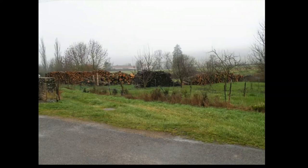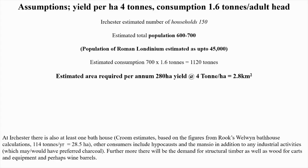I saw large piles of firewood waiting to be used and when I got back I did various calculations. Urchester, we reckon, has got 150 households, a population of perhaps 600 or 700. We know the estimated yield of wood per hectare and what consumption is in the undeveloped world. Urchester alone would probably have needed the best part of three square kilometres of woodland just to supply its firewood needs.